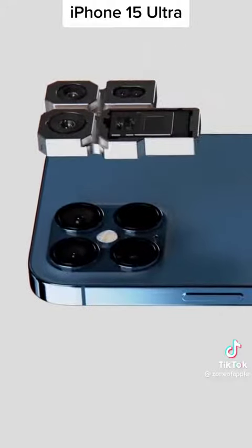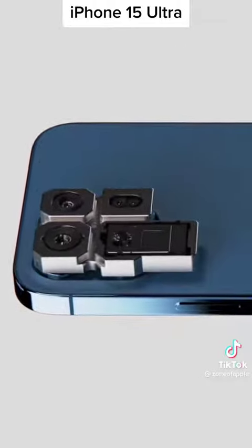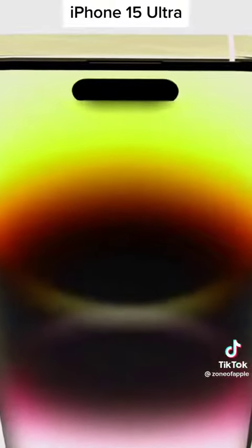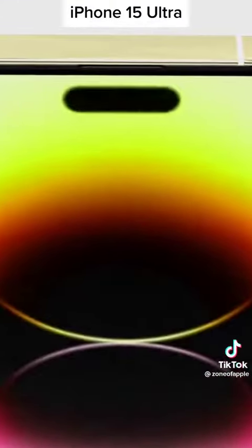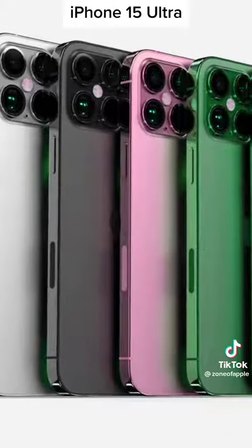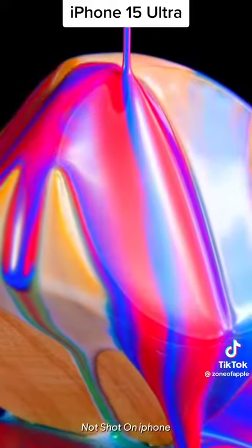The device could also get a quad camera setup on the rear for an additional telephoto lens, and there is also the possibility of a dual camera setup on the front for improving selfie quality. So technically, it could have a total of 6 cameras, and the device will also support 8K video recording.